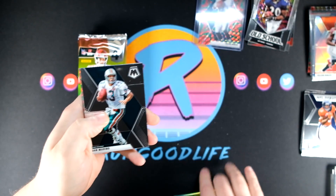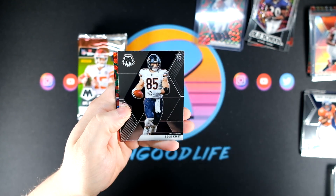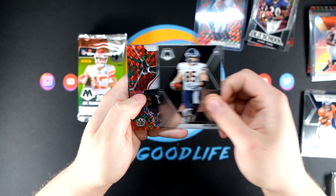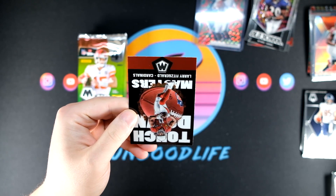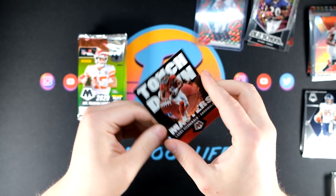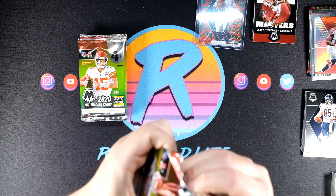The old schools — I don't know, there's something about them that just doesn't really resonate with me as much as some of the other insert sets. We have Cole Beasley rookie, Julio Jones on the green, and a Larry Fitzgerald Touchdown Masters — a player I definitely respect. Watched him his whole career in the division with the Seahawks.